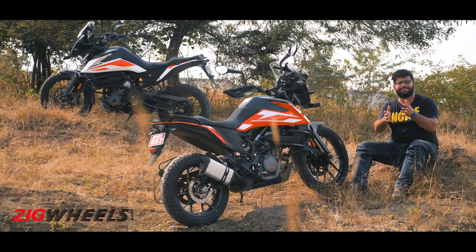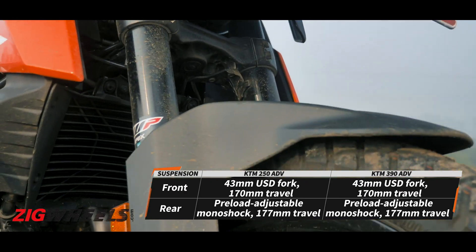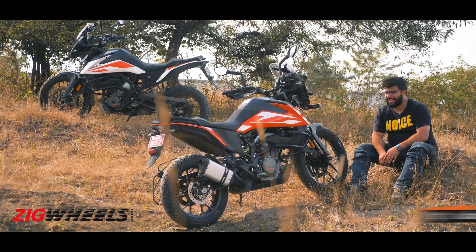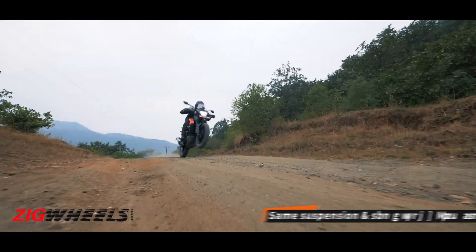The same harsh suspension setup from the 390 Adventure makes its way onto the 250 as well. That means to get the best out of these units, you need to be riding this bike at a quick pace.